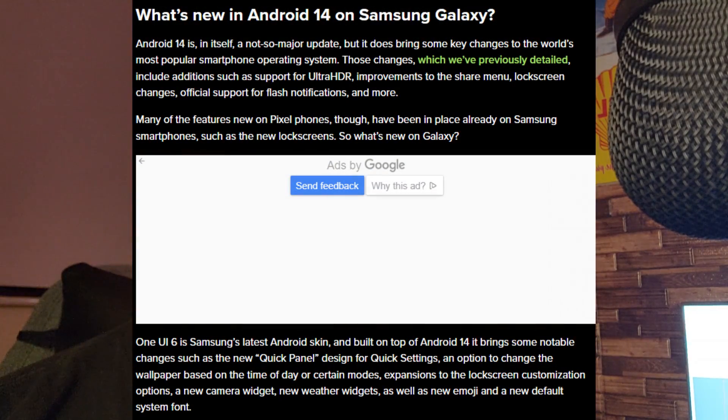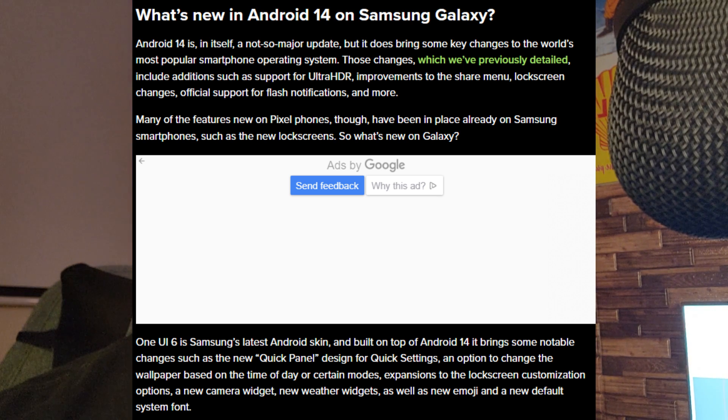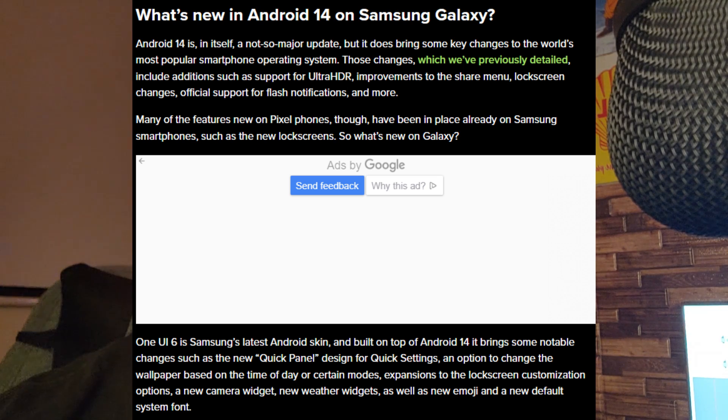Here's some information on what you guys should get with the new Android 14 update. One UI 6.0 is Samsung's latest Android skin and is built on top of Android 14. It brings notable changes such as a new quick panel design for quick settings, an option to change the wallpaper based on the time of day or certain modes, expansion to lock screen customization options, a new camera widget, new weather widgets, new emoji, and a new default system font — which I've noticed on the Galaxy S22. The letters are going to be looking a little bit different with the new font style.